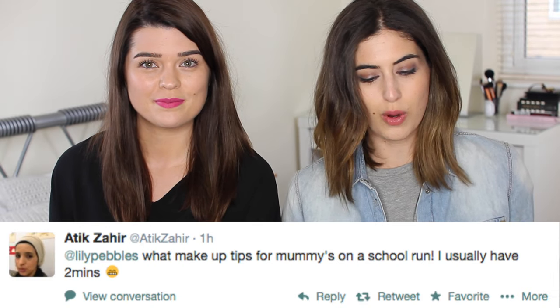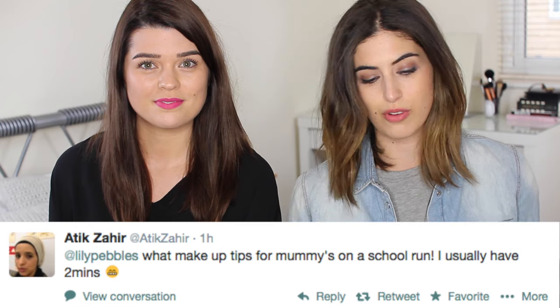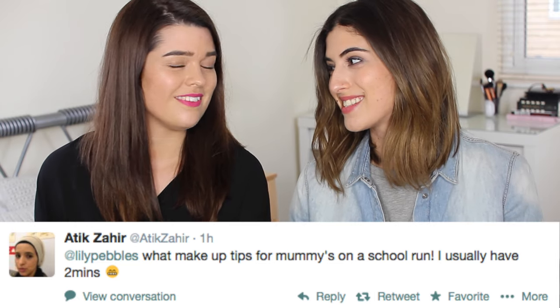Question one from Attic Zahir: what makeup tips for mummies on a school run? I usually have two minutes. I'm quite good at getting ready really quickly. So I would say concealer number one, mascara, and something a little perky on the lips, like the Revlon Just a Bit Kissable Balm Stain in the shade Lovesick. Loving this at the moment.